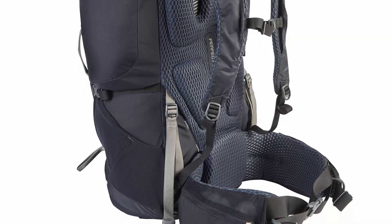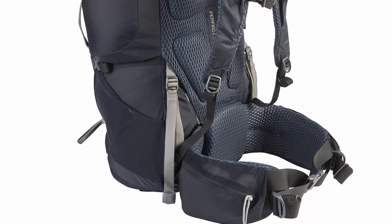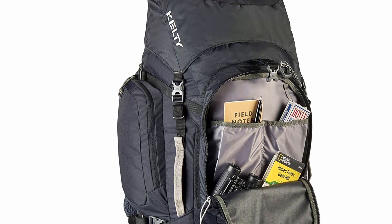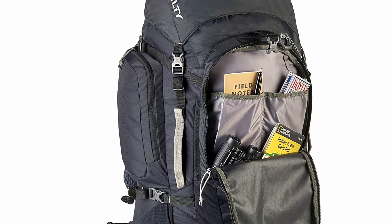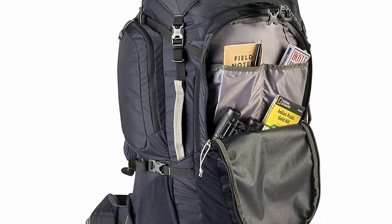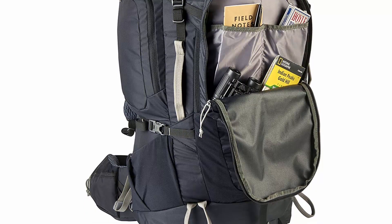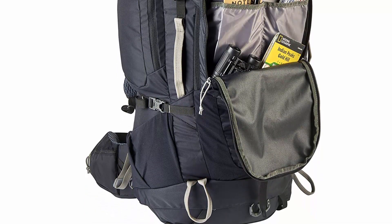This backpack has an impressive 10 pockets total, including two pass-through pockets on both sides, two zippered hip belt pockets, two additional lid pockets, a large zippered front pocket with internal organization, a key clip inside, and a stretch shove-it pocket on the front. The backpack seems to be of good quality and all of the pockets are great. Overall for the money, this is a great pack for a weekend or three-to-four day hike.